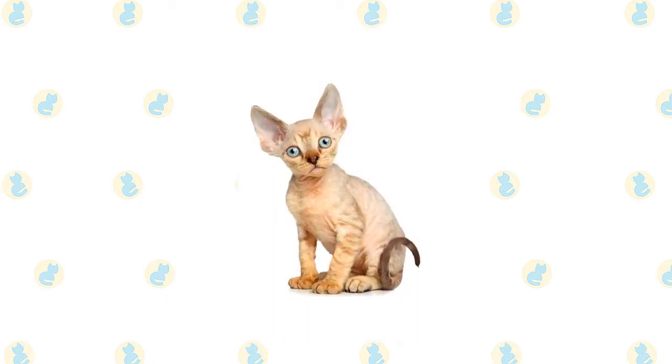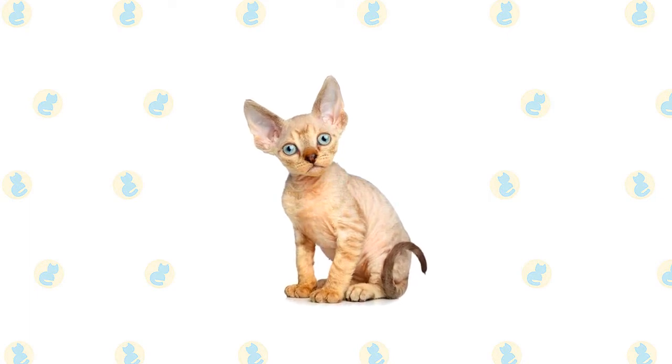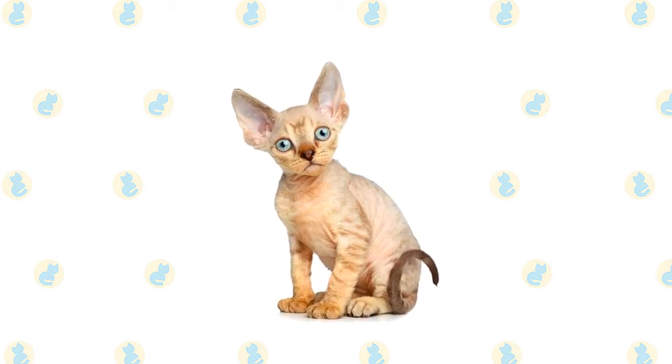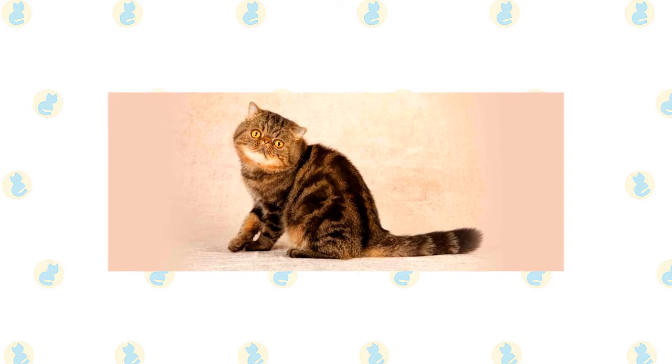A Devon's medium-sized body is deceptively slender unless the cat has been sneaking too many snacks. His body should feel hard and muscular. The legs are long and slim, supported by small oval paws, with a long fine tail covered with short fur that tapers at the end.